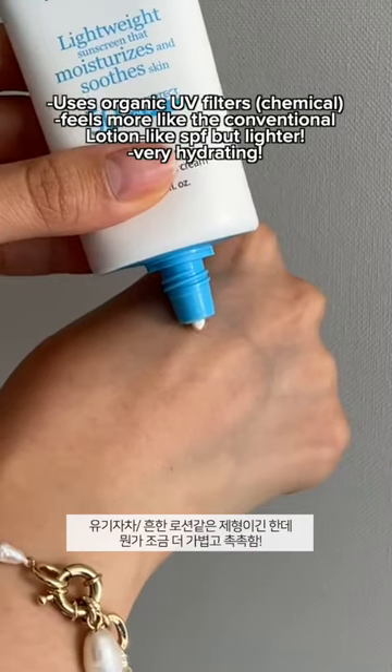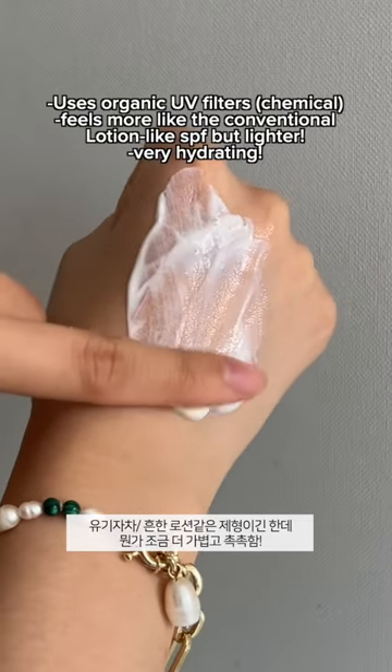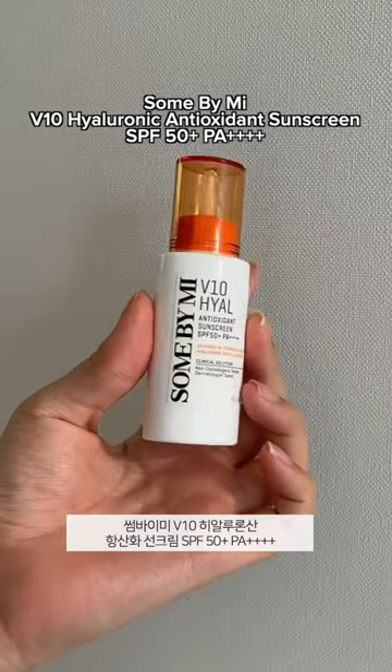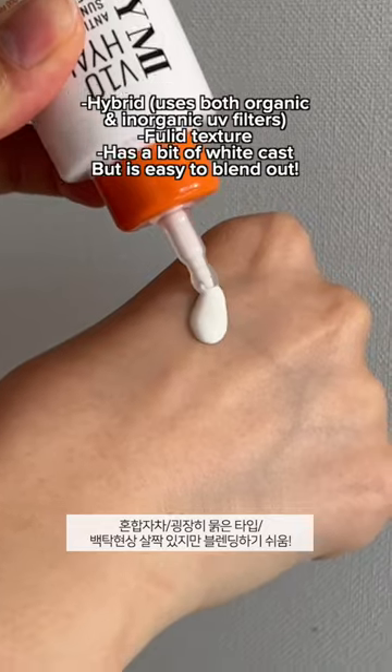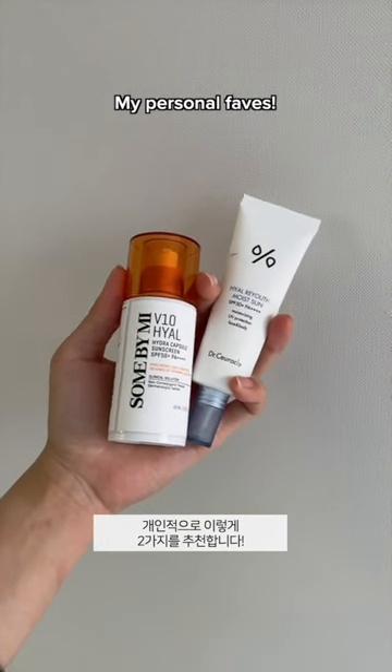Next, the Make Prem does give more of that conventional lotion-like feel, but it feels more concentrated. Last, another one from Sun By Me that is a fluid type, but goes on very easily. It does have a bit of white cast though. These two are my personal favorites, so make sure to check them out.